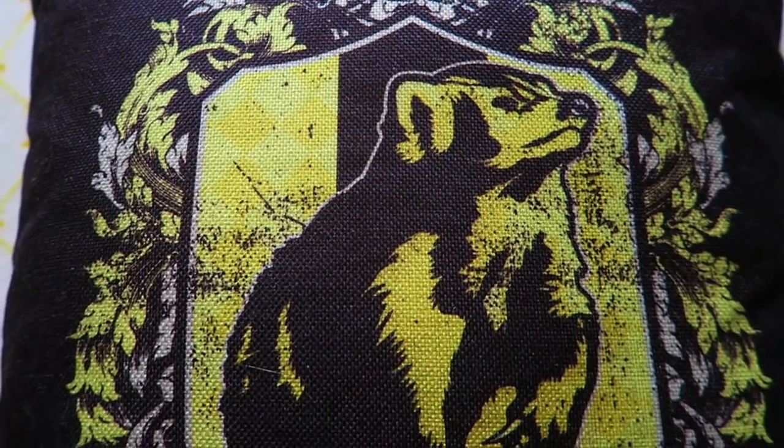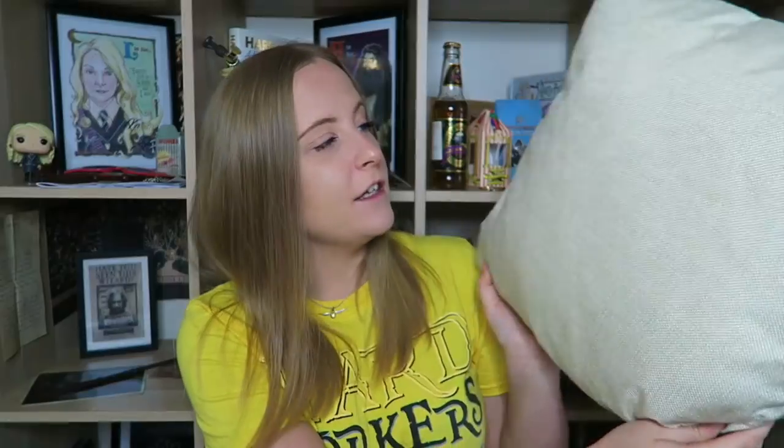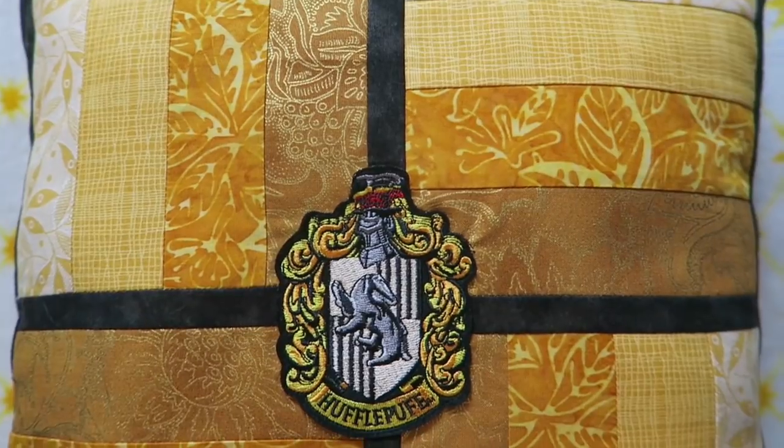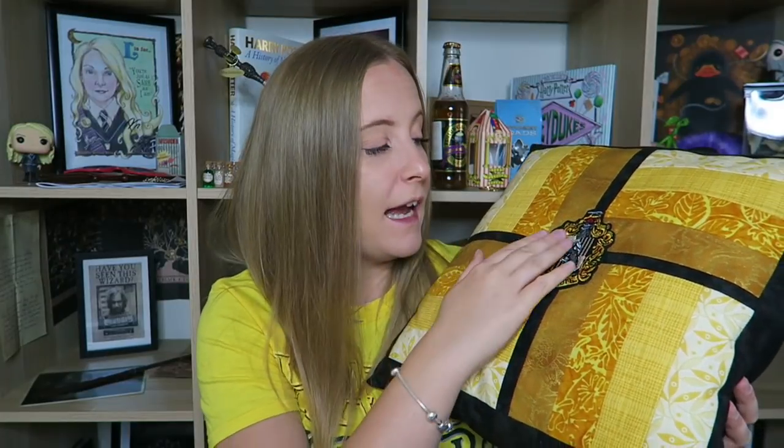Moving on to the next size up is this one from Geek Gear. It's black with a Hufflepuff crest on it and says 'loyalty' at the bottom. On the other side it's just a normal creamy colour. The next cushion I have is from Etsy — it has a really beautiful yellow patterned material around the outside with a black cross and a Hufflepuff crest. On the other side is just black.